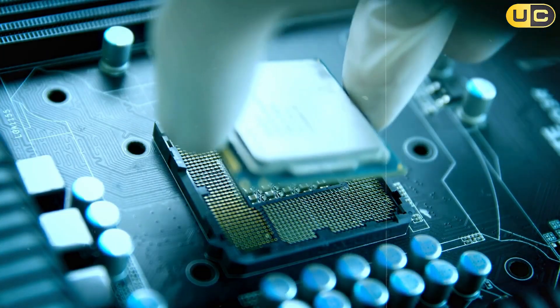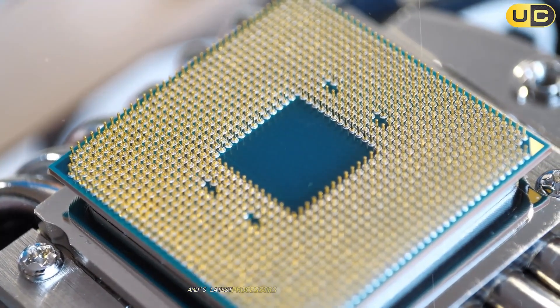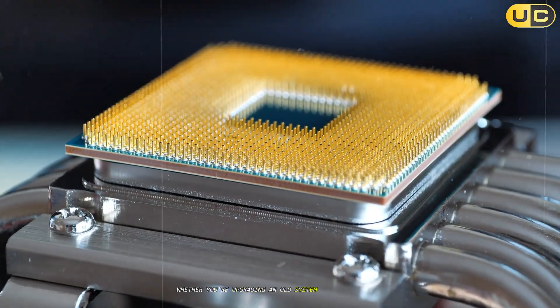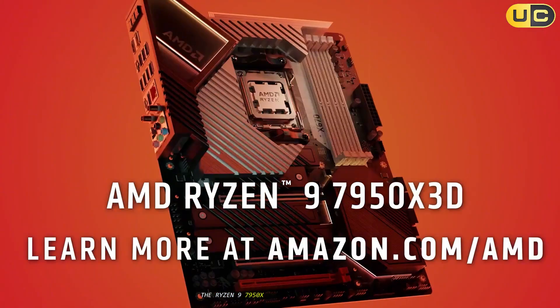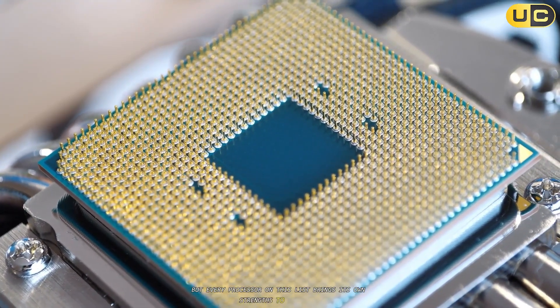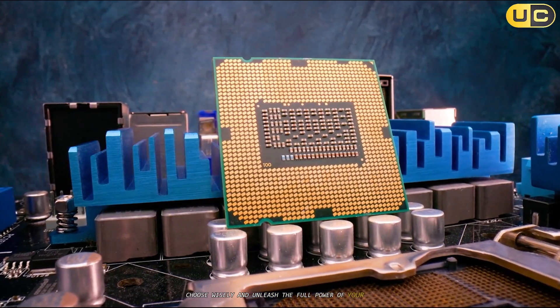From budget-friendly workhorses to cutting-edge gaming monsters, AMD's latest processors offer something for every builder. Whether you're upgrading an old system or building a new high-end rig, there's a Ryzen chip that fits your needs. The Ryzen 9 7950X 3D stands at the pinnacle, but every processor on this list brings its own strengths to the table. Choose wisely and unleash the full power of your PC.